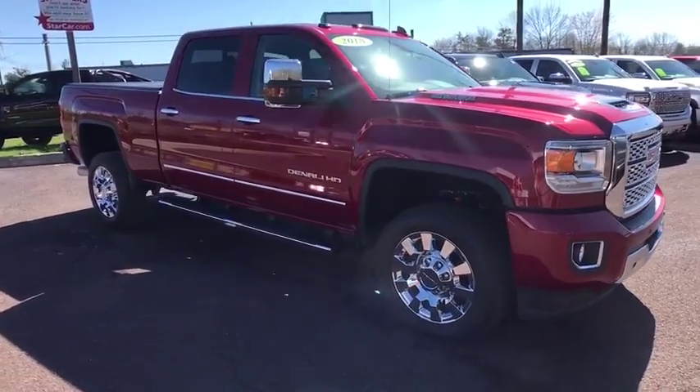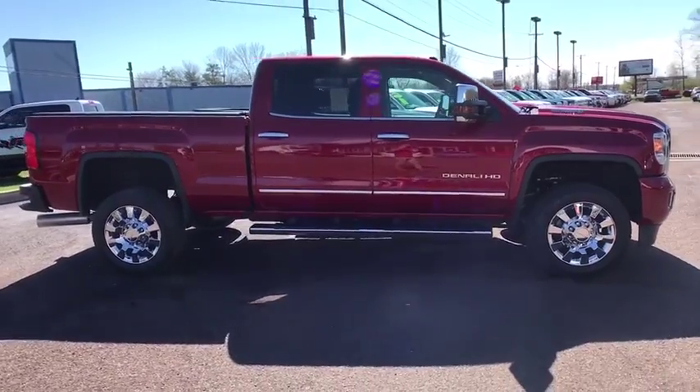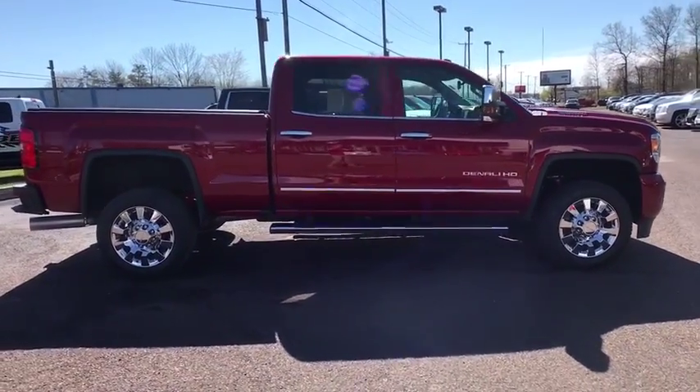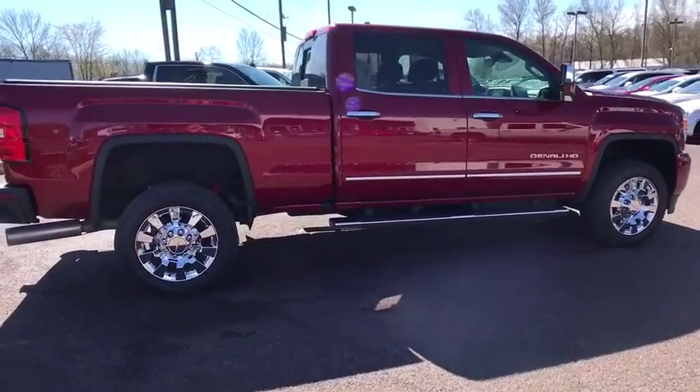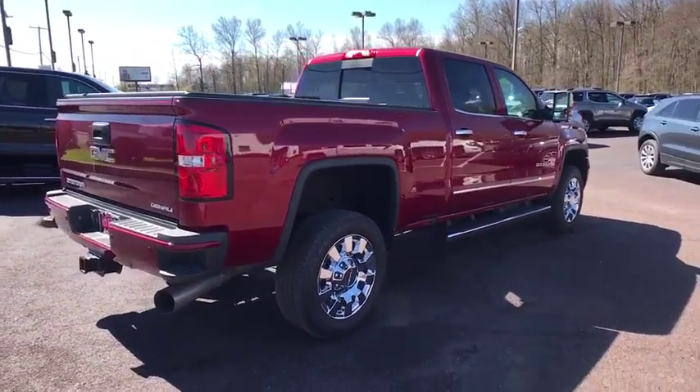2018 GMC Sierra 2500 HD. The GMC Sierra 2500 HD has all your workhorse basics covered. No worries here — this vehicle has less than 15,000 miles.